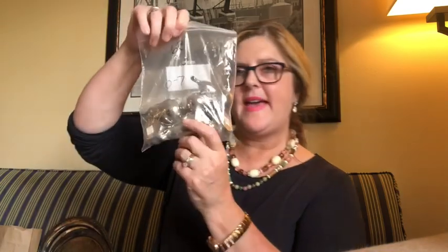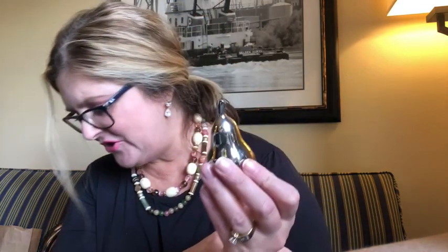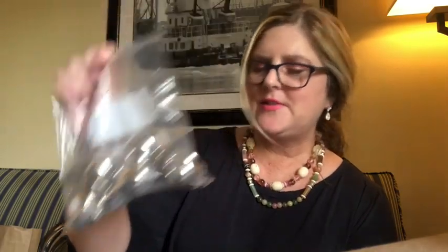I found five dinner card holders in a Ziploc bag. They are these little pear shapes — they'll sit at each table setting like this. For each place setting, you can have a little card holder. These adorable little pears hold the name cards at the place settings for you. They are very heavy. There are five of them and I paid $3 for all five. I love these.